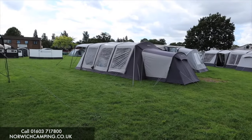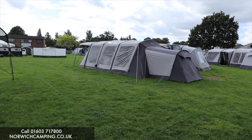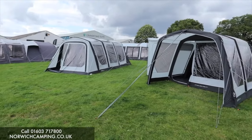As you can see there, that's the T4 with a front canopy over the top and it's got the bedroom annex on the back. So that's T4 poly cotton that you just looked at, and then that one there is polyester.